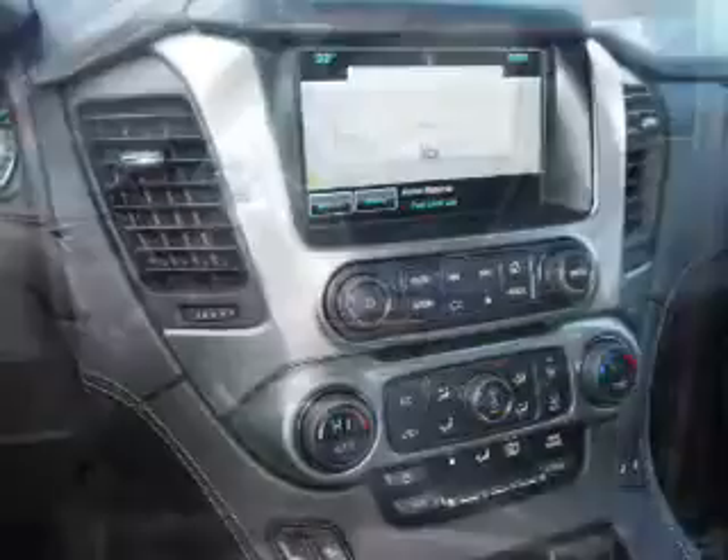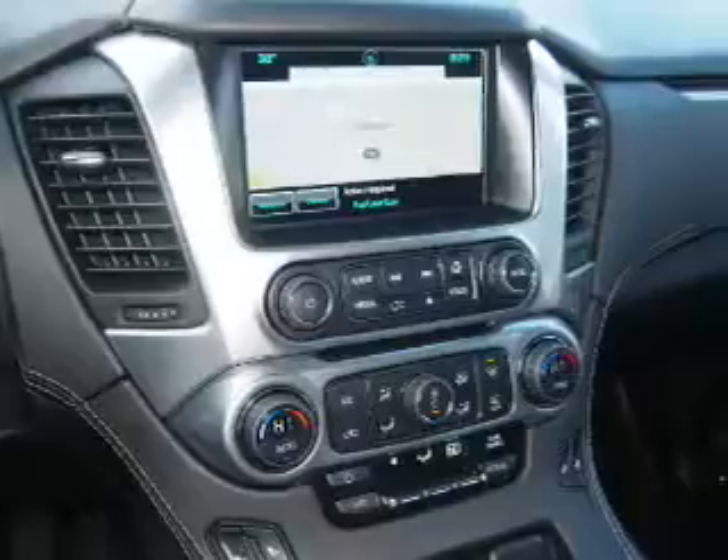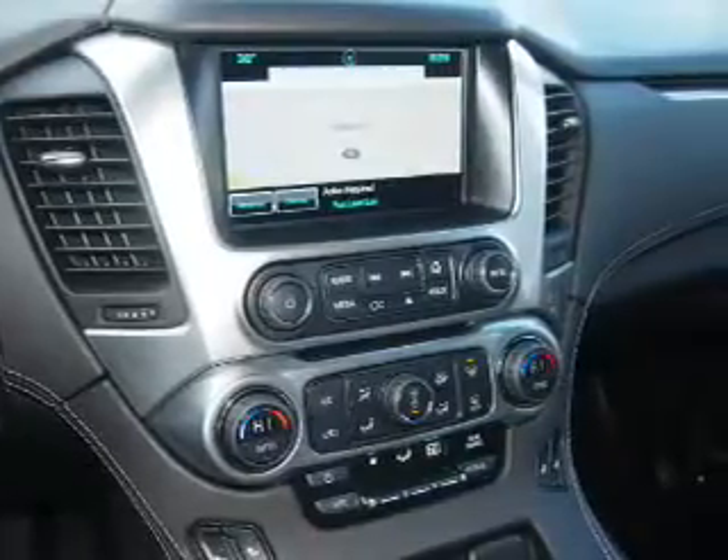Sirius XM satellite radio, auxiliary input, remote start, steering wheel controls, and a premium sound system.